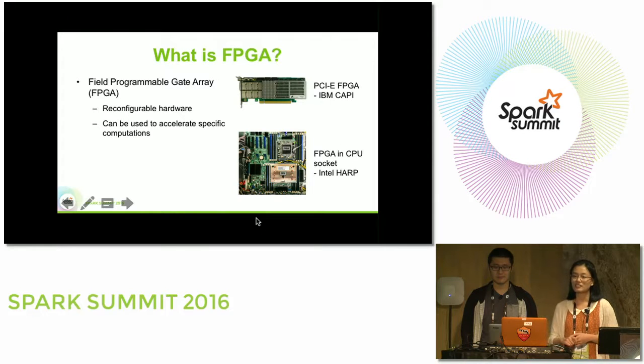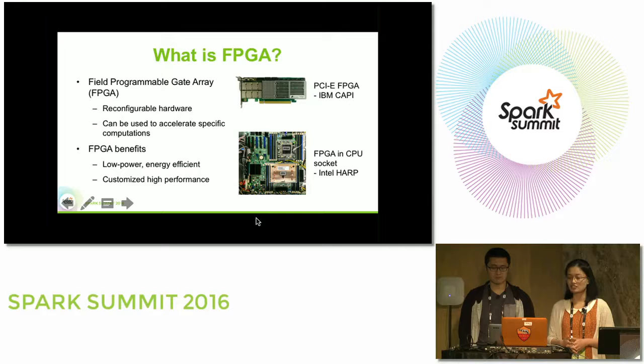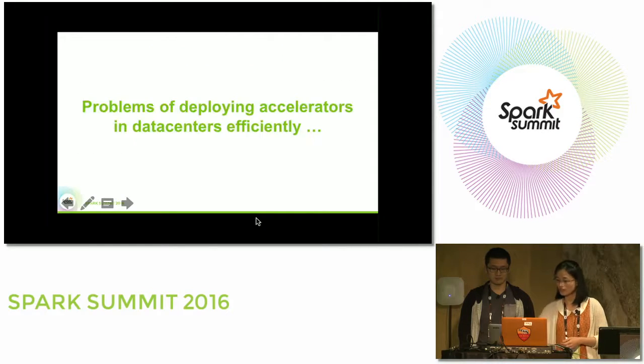FPGAs are typically integrated into servers in two ways: one is through the PCIe bus, an example being the IBM CAPI platform; the other is to put FPGAs in the CPU socket, an example being the Intel Harp platform. There are many benefits of FPGAs: they are very low power, consuming around 20 watts per board, energy efficient, and can provide customized high performance. With all this aside, we still see problems deploying accelerators in data centers efficiently.